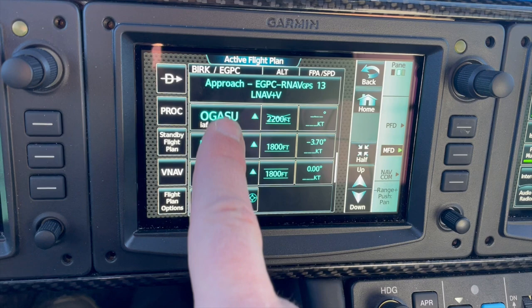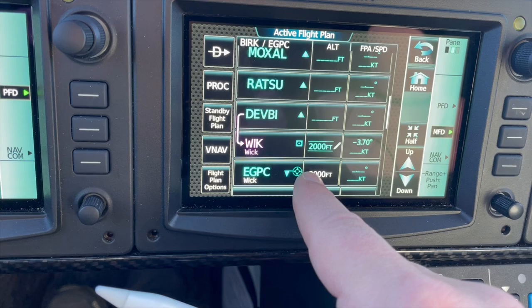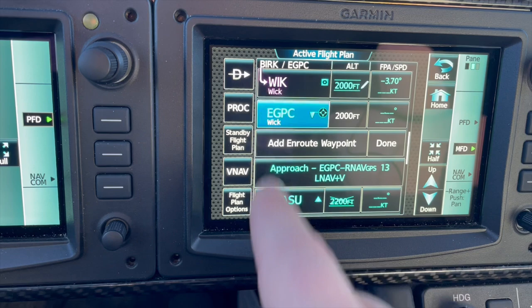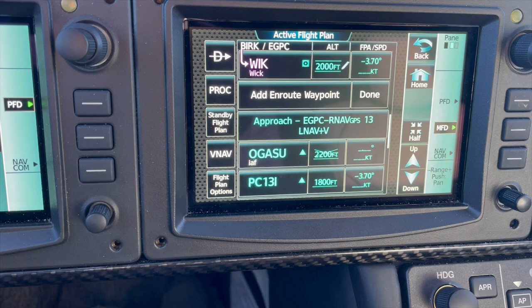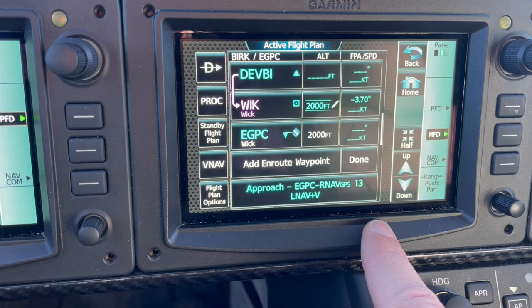Now I have an active flight plan going all the way into the approach, showing the initial approach fix, final approach fix, and missed approach point, with the en route section and the approach section. If I want to delete any waypoints I can do that with just a couple of taps — tap on EGPC, select remove waypoint, confirm yes, and the WIC airport is gone. To add a waypoint back in, I tap add on-route waypoint or tap WIC and select insert after, type EGPC, press enter, and it goes back in. Very easy to enter and remove waypoints.